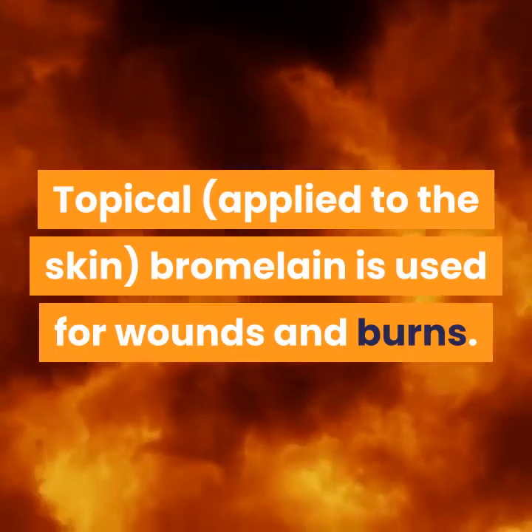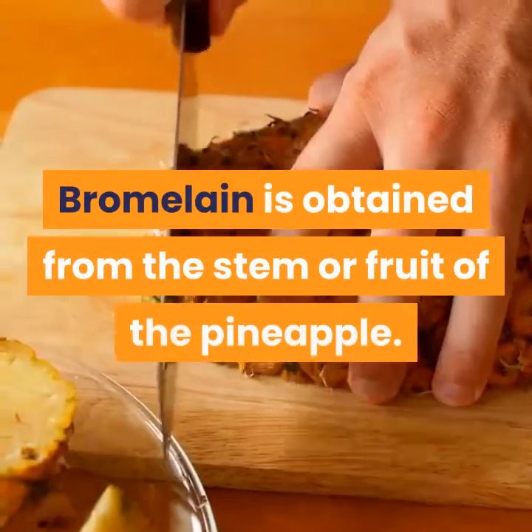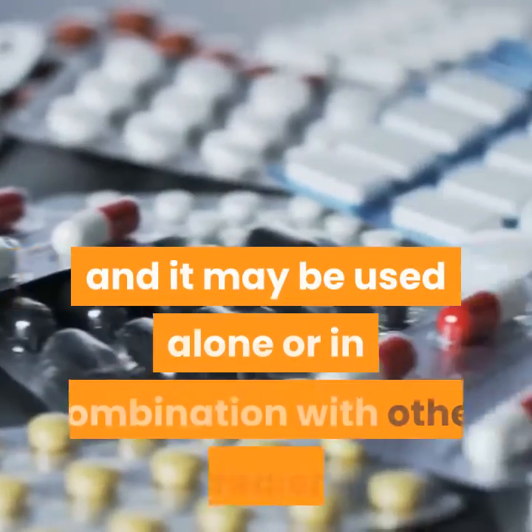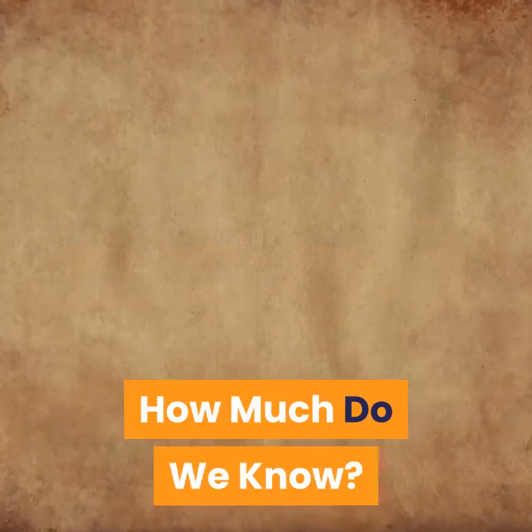Topically — applied to the skin — bromelain is used for wounds and burns. Bromelain is obtained from the stem or fruit of the pineapple. It is sold in the form of a powder, cream, tablet, or capsule, and it may be used alone or in combination with other ingredients.